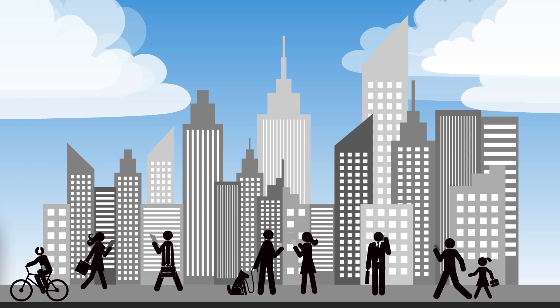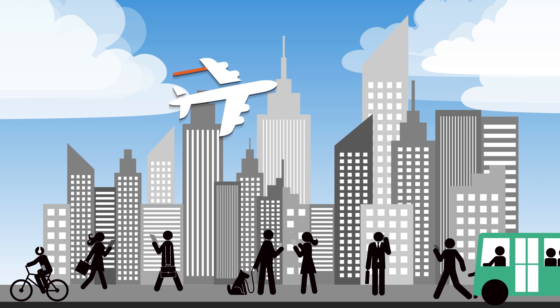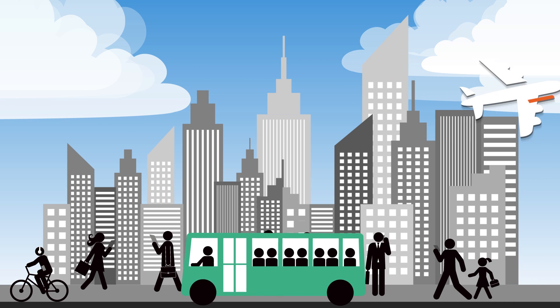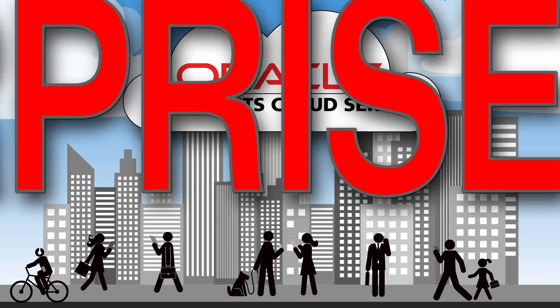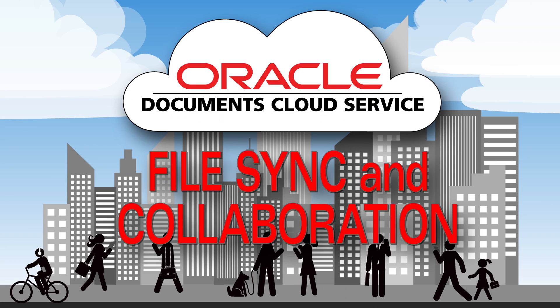The challenge is providing access to files simply and securely when people are constantly on the move. Oracle Documents Cloud Service provides subscription-based enterprise-level file sync and collaboration to you and your team inside and outside your organization.